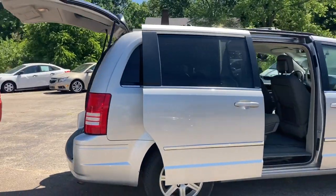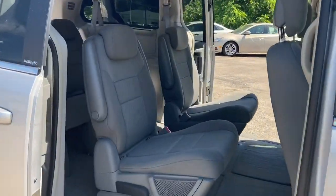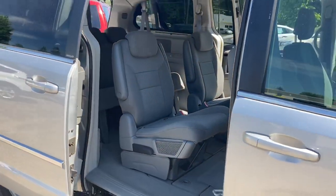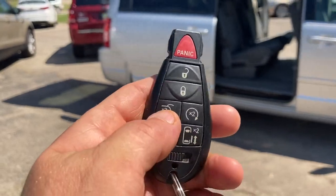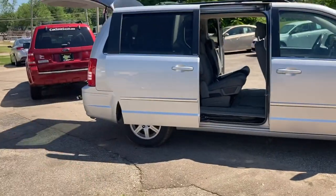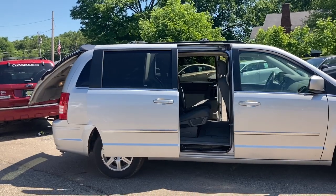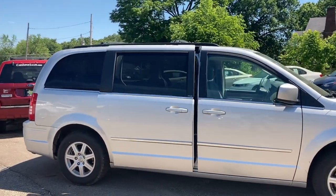It's got dual power sliding doors, power rear hatch and tailgate, stow-and-go seating. Look how clean this interior is — very, very clean van. If you have children, you know that these vans get dirty really fast, so this has been very well taken care of. Everything power — with a few clicks of a button, everything's closed back up. It's also got a luggage rack, alloy wheels. Really nice van.